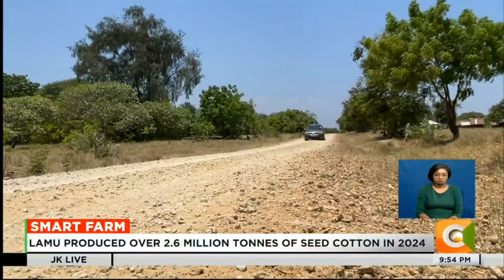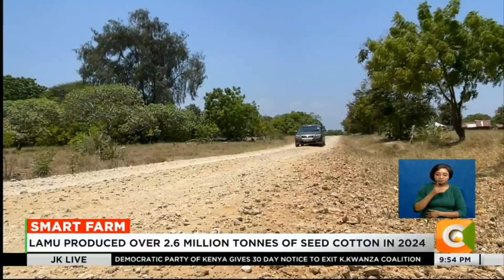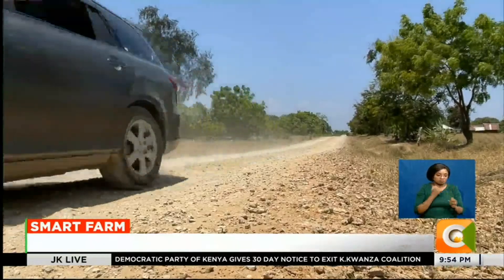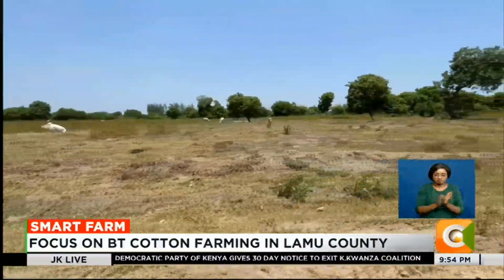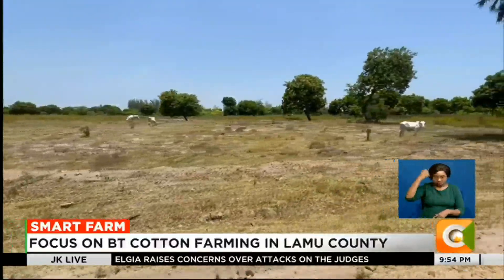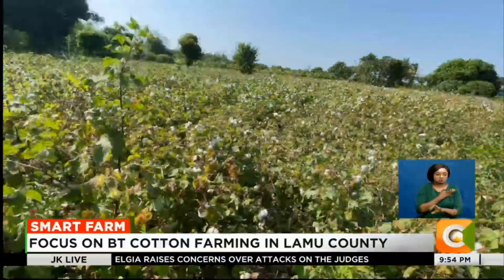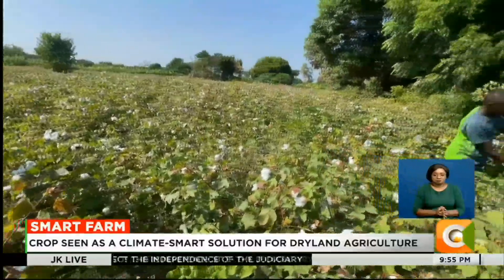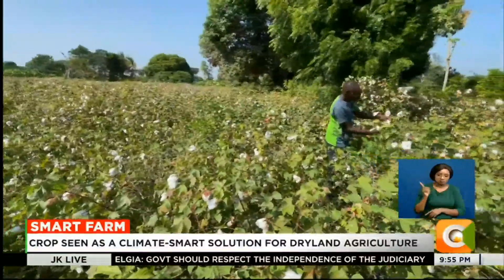In the semi-arid lands of Mpeketoni, Lamu County, farming has long been a gamble against nature. Unpredictable rainfall, extreme temperatures, and relentless pests make agriculture a daunting task. Yet amid these harsh conditions, one crop is defying the odds — BT cotton.